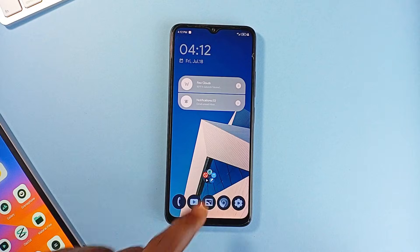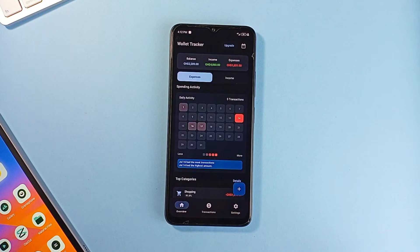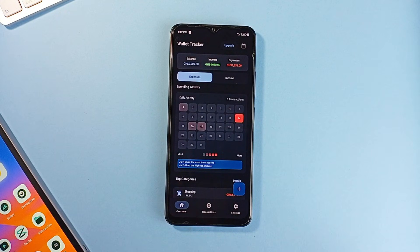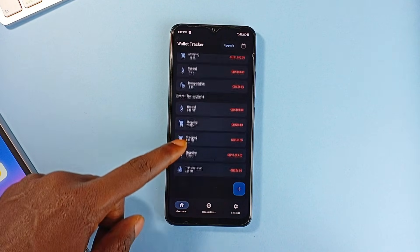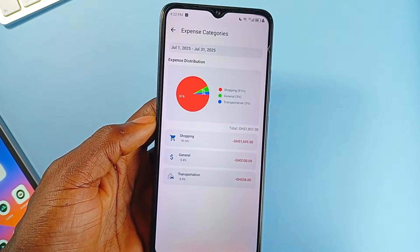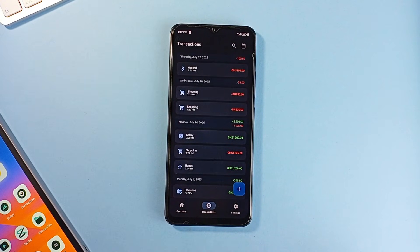WalletTracker is a refreshingly simple finance application designed to make expense tracking fast and approachable. It focuses on quick logging and clear visuals — you can add income and expenses in just a couple of taps, and the standout heatmap feature gives you a clean, color-coded view of your spending patterns over time.